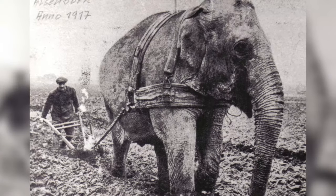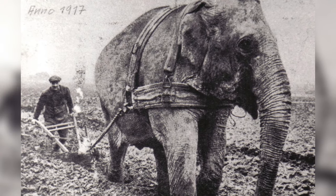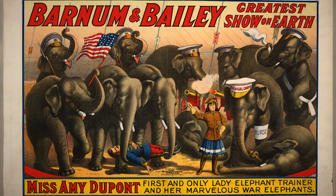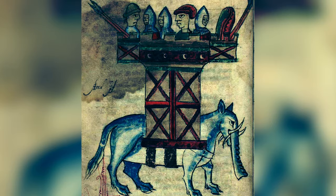Elephants have played some odd roles in history, like during World War I when they helped British farmers plow fields, or in 1884 when 21 of P.T. Barnum's pachyderms proved to New York City that the Brooklyn Bridge was architecturally sound. But nothing is quite as unbelievable as their role as tanks on ancient battlefields.